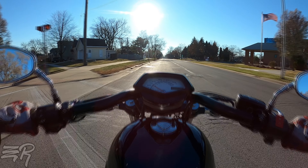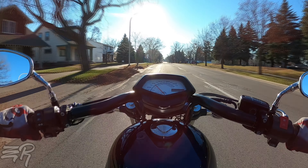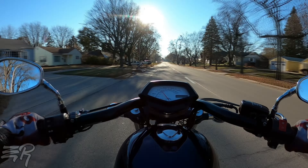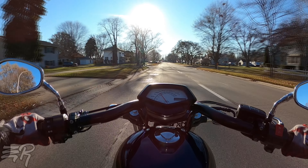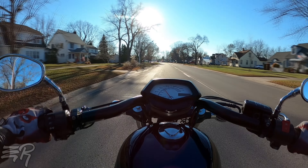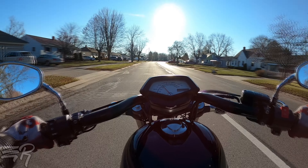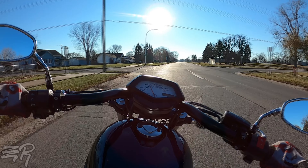If I was to pinpoint the number one thing that is different about having a passenger on the Honda Fury, it's definitely the takeoffs. I have to give it more throttle and release the clutch quicker when I have a passenger on. The weight difference — even though it's pushed towards the center — I think it's just because I'm so used to the bike managing under its own power. That's definitely the number one thing that is different about the Honda Fury when you have a passenger on it.